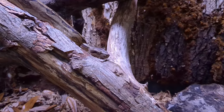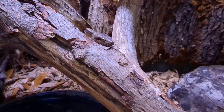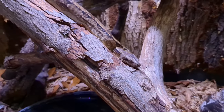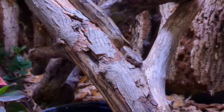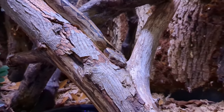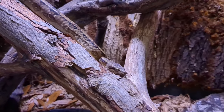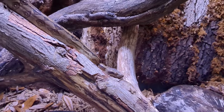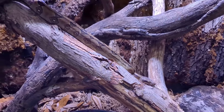Ray enjoys using every bit of this enclosure. If he outgrows it in the future, I'm prepared to give him something even bigger. I don't understand why so many people keep their boa constrictors in short enclosures. I love this snake so much, and I want to give him the best that I possibly can.